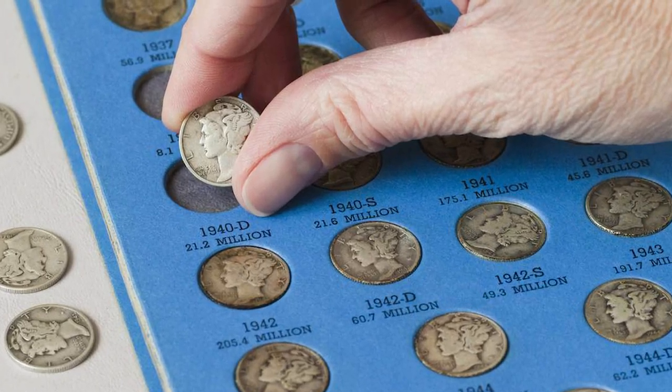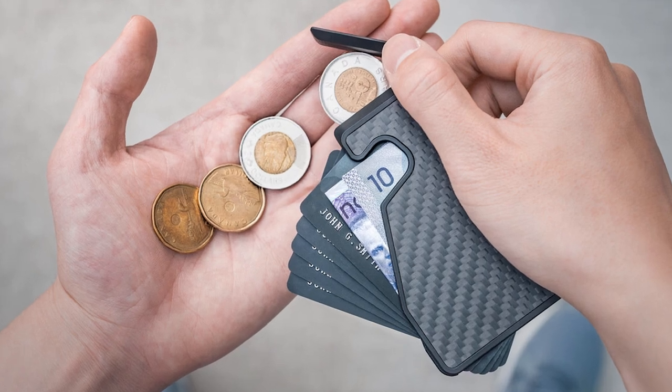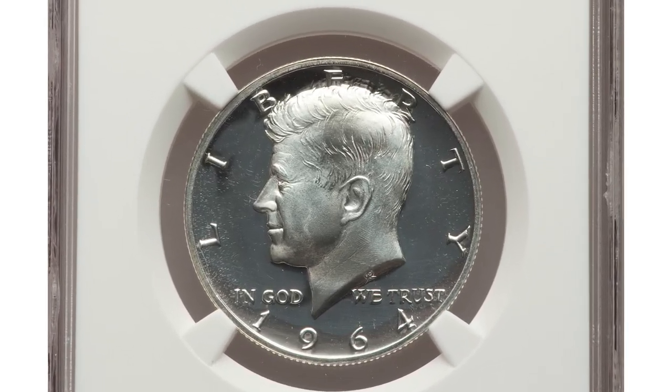Hey everyone, if you have rare US and world coins you want to sell, watch this video till the end and I'll show you where you can post them for sale. This is a 1964 Kennedy half dollar in PR69 deep camo condition.